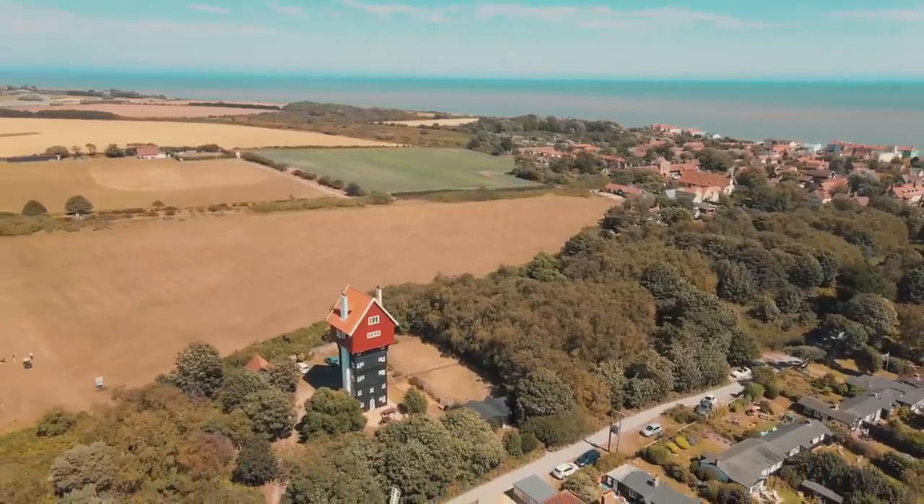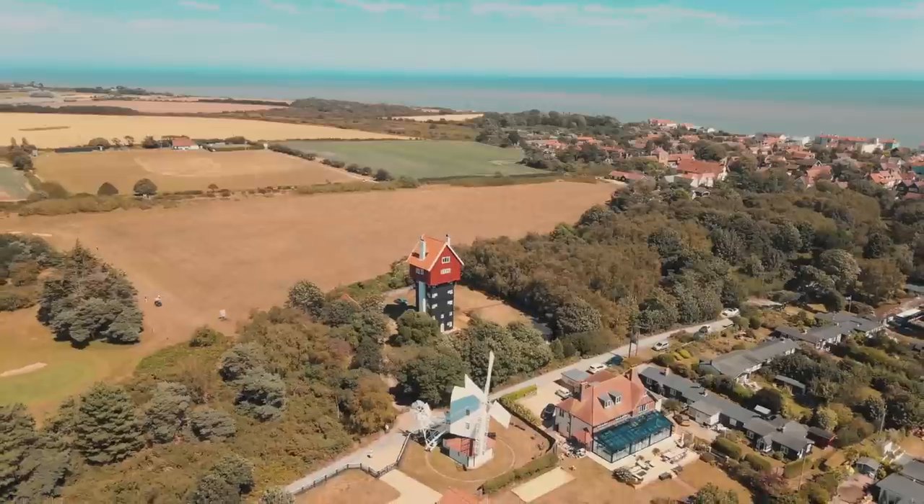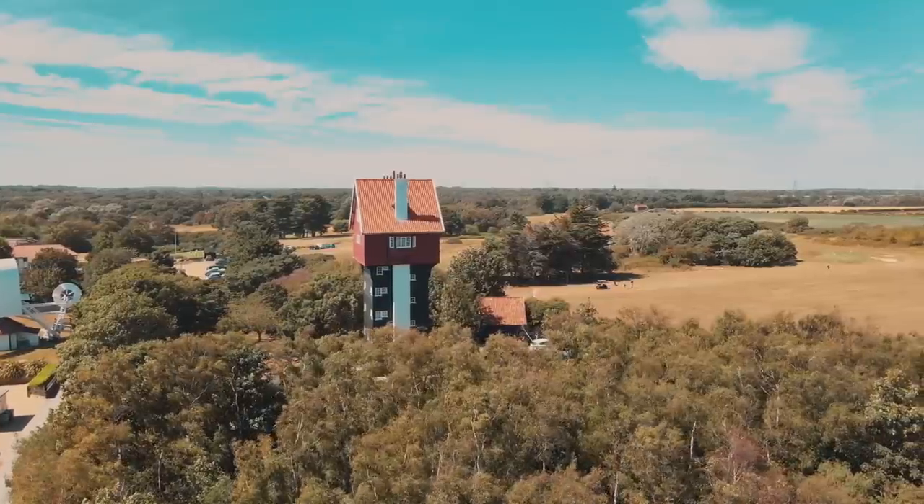It used to be a water tower. We'll look into that a little bit further. If you're brand new here, please make sure you hit subscribe, give this video a thumbs up and let's start the tour.